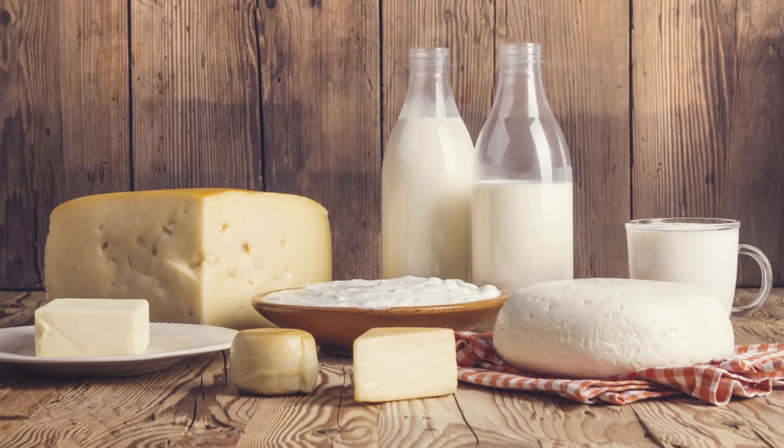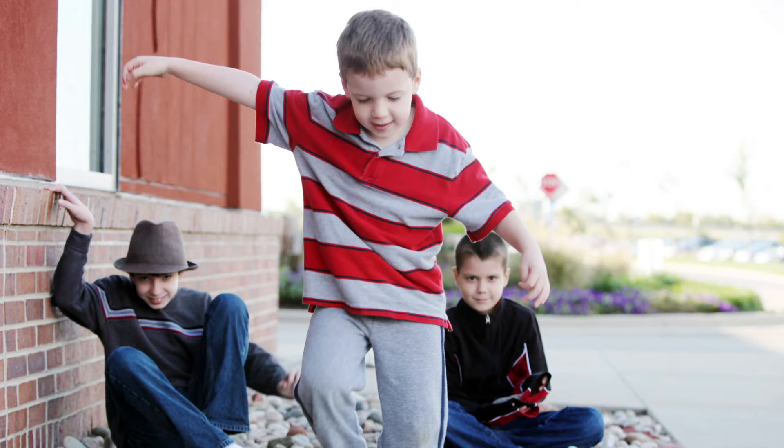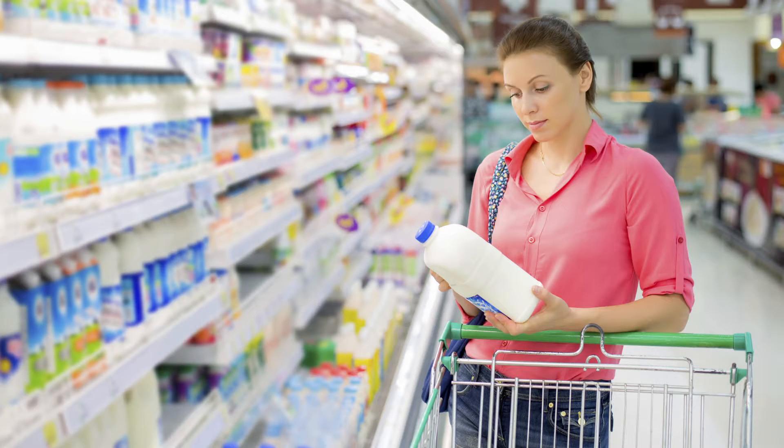There are many foods that you have to avoid when you try to exclude milk from your child's diet. These include animal milks such as cow's milk, goat's milk and sheep's milk, and also products containing these milks.